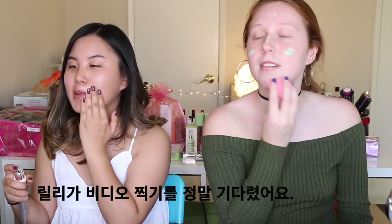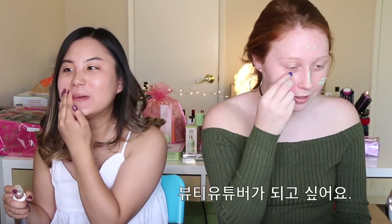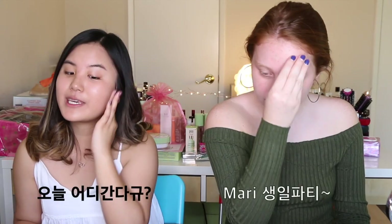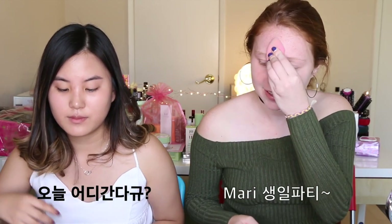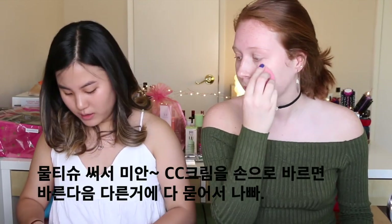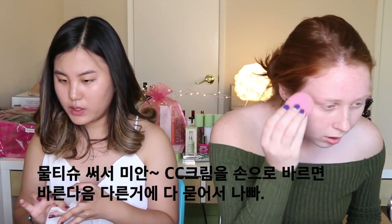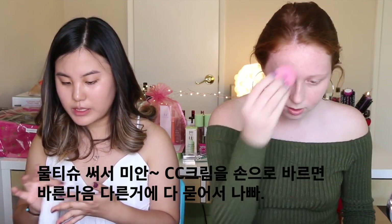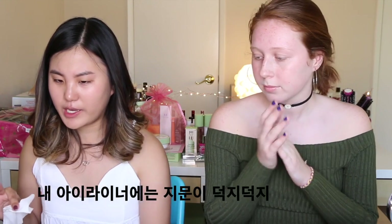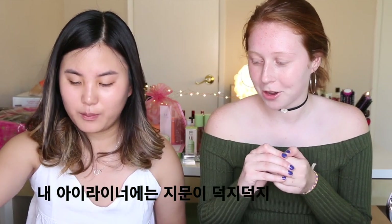You guys should know how excited Lily is to be here right now. I would love to be a beauty guru — you should do it! What are we getting ready for? Maudie's birthday. I hate using my hands right after I put on CC cream or something because it gets all over my other products, like on my Kat Von D eyeliner — it's just fully fingerprinted.